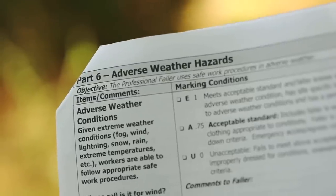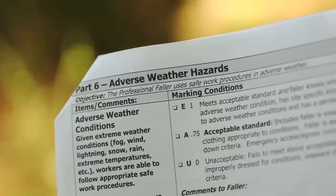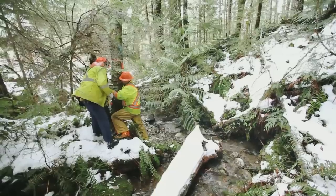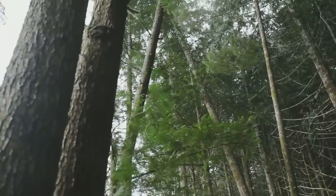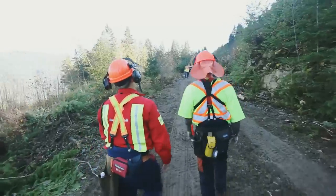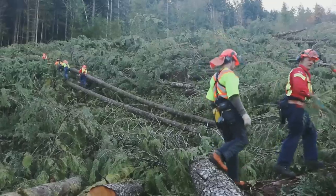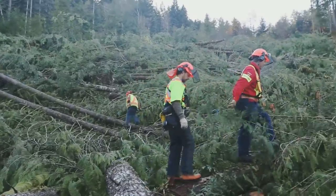Part 6, Adverse Weather Conditions. Given extreme weather conditions like fog, lightning, snow, wind, rain, and extreme temperatures, the fallers must be aware of site-specific shutdown criteria and have emergency access and egress routes established and marked.